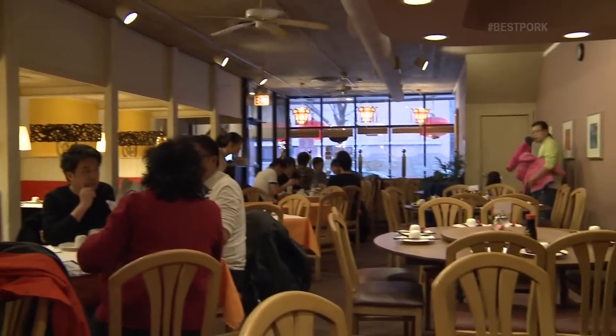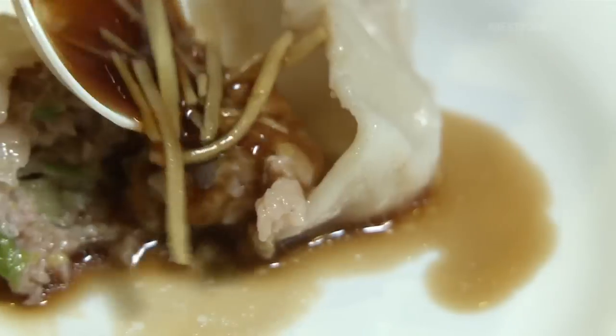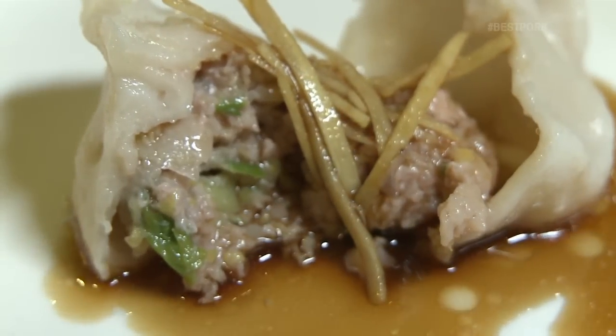At the beginning we only had dim sum, dumplings and soup dumplings — that's why we named our restaurant Potsticker House. It's soft outside, tender inside, and fresh. It's really perfect. That's why we're famous in Chicago.